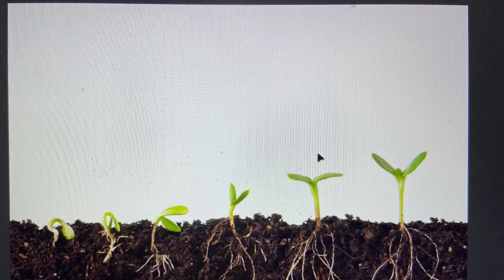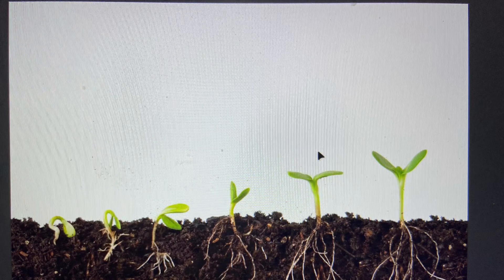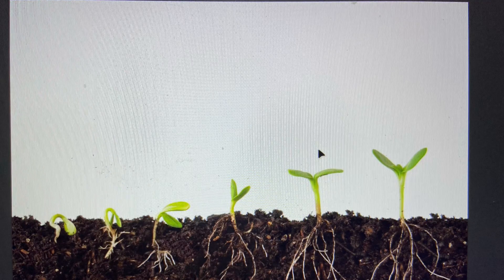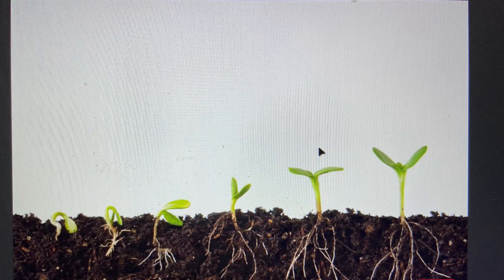The next pictures show the same plant over several days. As the plant grows, you can see thin roots branching off deeper into the soil. The roots absorb water and nutrients and push them up through the plant's stem, which grows above ground.